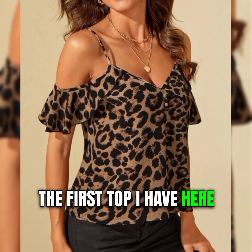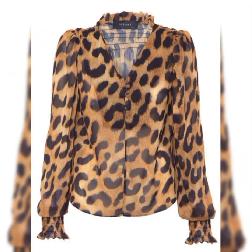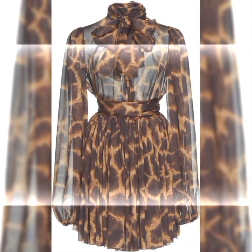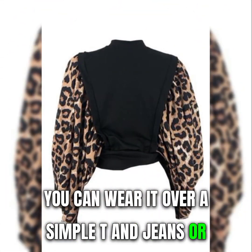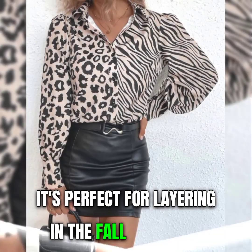The first top I have here is this cute and cozy leopard print cardigan from Amazon. It's super soft and lightweight, and it has pockets. I love how versatile it is. You can wear it over a simple tee and jeans, or pair it with a dress and boots. It's perfect for layering in the fall or winter.